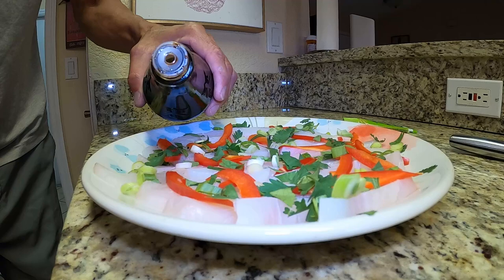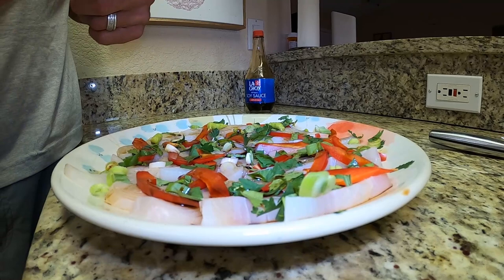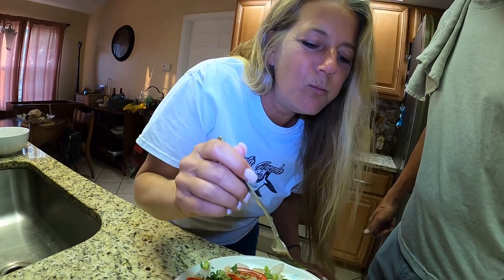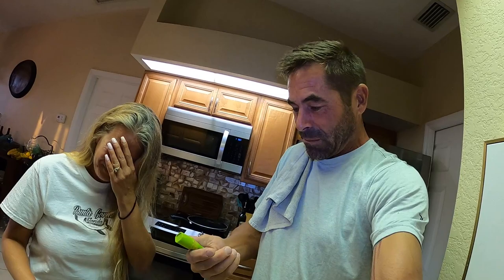I'm going to throw some soy sauce on here. You okay with wasabi? Yeah, my favorite! All right, you go first - that's a big piece, big piece going down. Let me taste it too - big piece. Oh, that's not even the hot stuff! Oh yes it is - what the heck, dude, that is so hot! Oh my word - so good! Oh fire - I put way too much on there, oh my gosh, look at my eyes.